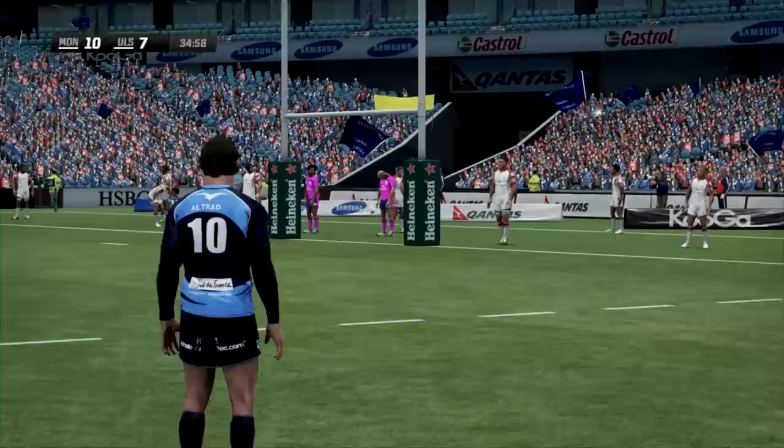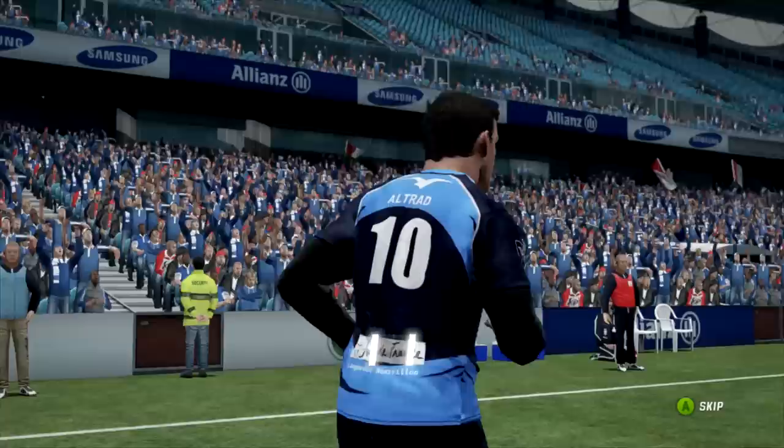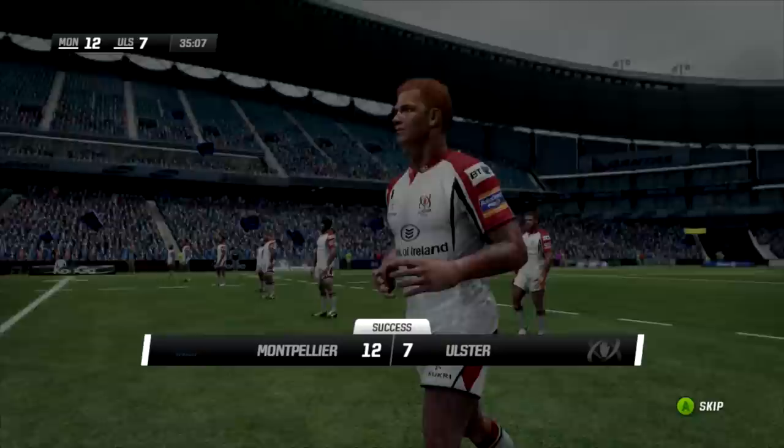Tronduk has another shot from a similar spot - this time makes no mistake and we are 12-7. Montpellier leading. Ulster could be falling away out of the Heineken Cup.